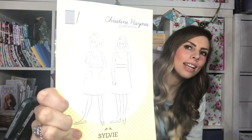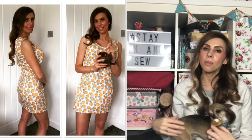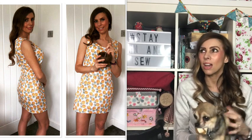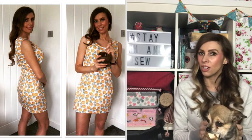You may have seen that I've been making the Christine Haynes Sylvie dress. I've put photos in my content. I made one in a pineapple fabric I received from Sew Hayley Jane. On that one I lengthened the bodice a couple of inches and basically took it in at the end. But I did have some issues when I sewed it together.